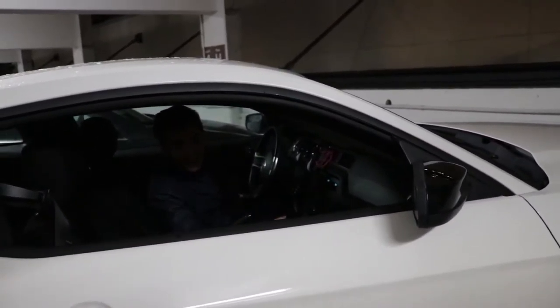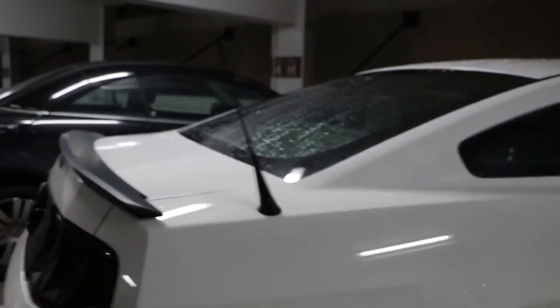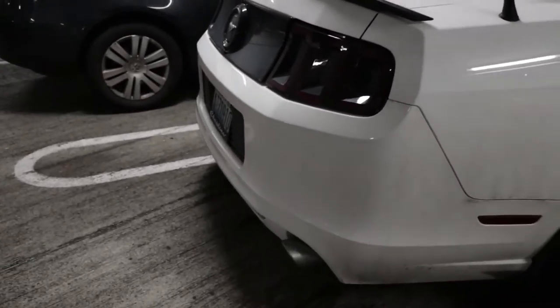If you liked the vlog, go ahead, subscribe, like, share — whatever you guys want to do. If you don't, well, there's a button there for a reason to dislike. Before we end the vlog, let me rev it. Holy. One more time. Alright y'all, have a good rest of your day. Enjoy whatever the hell you're doing, and see you in the next one.